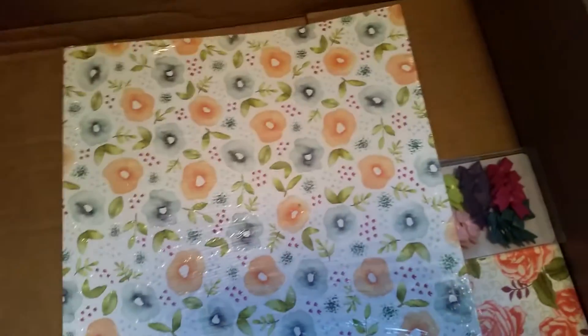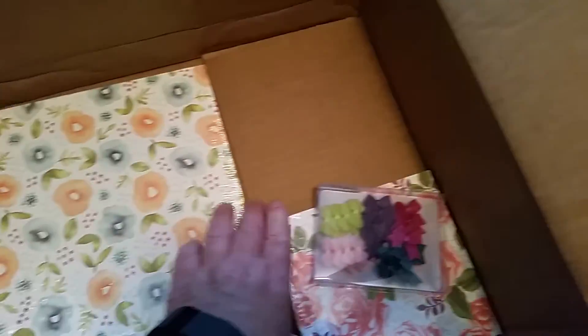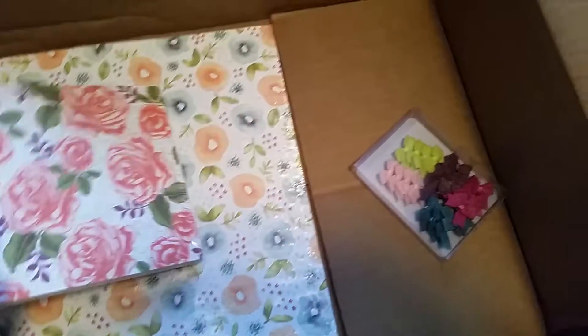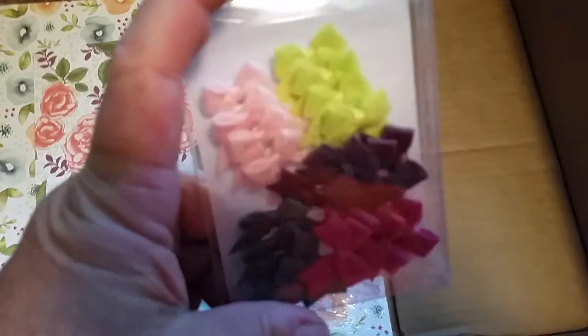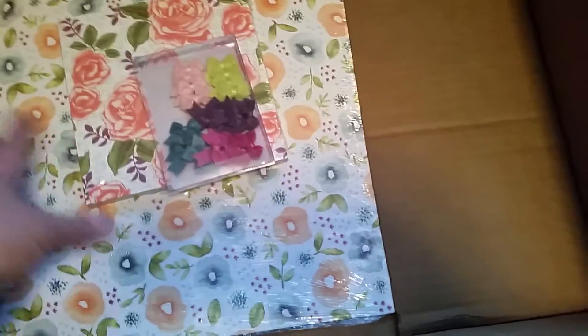Christmas paper — we're going to start designing Christmas cards in July, so I hope you'll join me. I love that paper. And here's the rose paper that goes with the rose set. And I got some more of the in-color little bitty bows — love those. So just a small sampling of what came today.